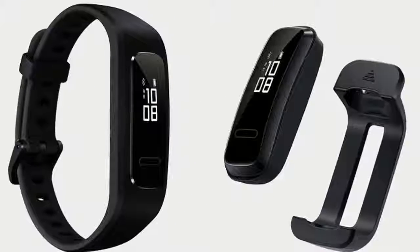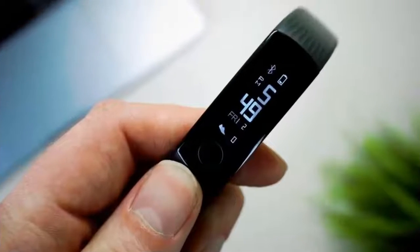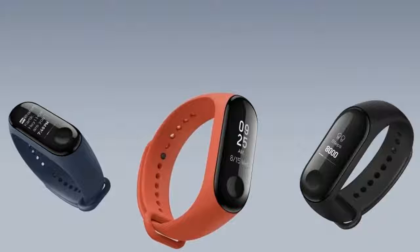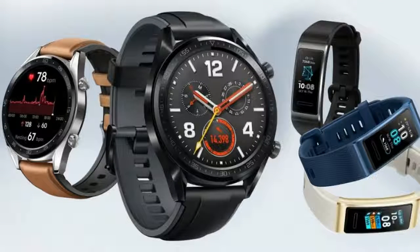The Huawei Band 3 Pro is the more expensive of the two products and offers a 0.95-inch AMOLED color display, built-in GPS, and VO2 Max features. It's launching at $69.99 in the US on Amazon, while those in the UK have to pay a bit extra with it costing £76.49.